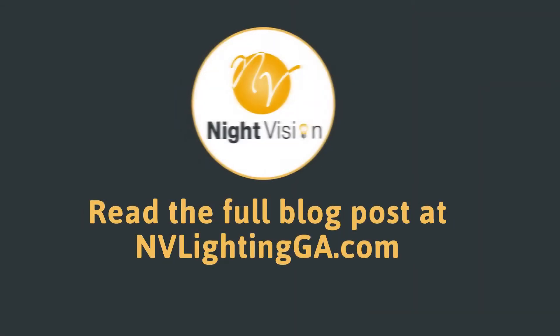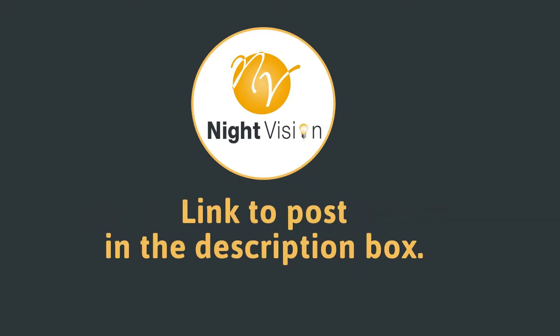You can read the full blog post entitled How Outdoor Lighting Can Enhance Your Patio on our website at nightvisionoutdoorlighting.com. We have a link directly to this post under the video in the description box.